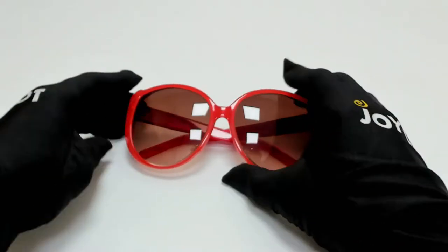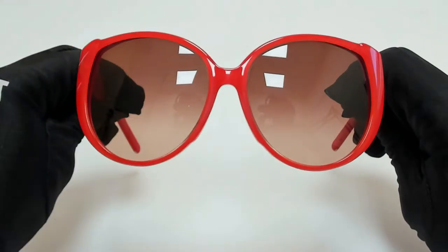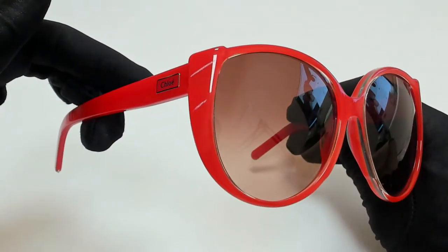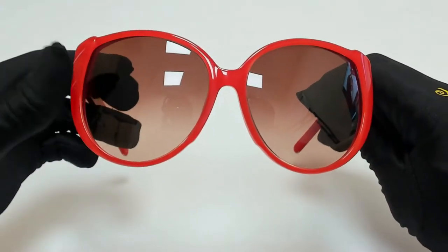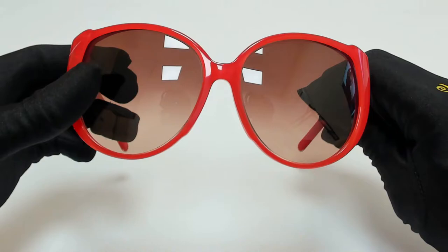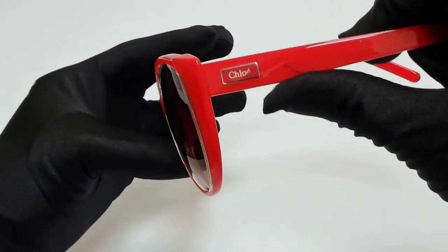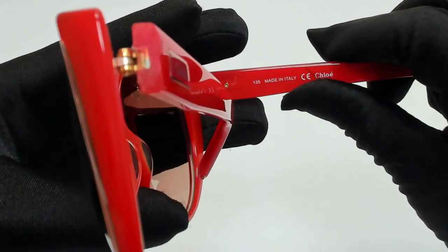Hi everyone, greetings from joylot.com. I'll be demonstrating Chloe sunglasses model CE67S, color code 627. The color of the frame is coral and the lenses are brown gradient crystal. They have a butterfly style, and on the temples you'll find the Chloe logo. Made in Italy.